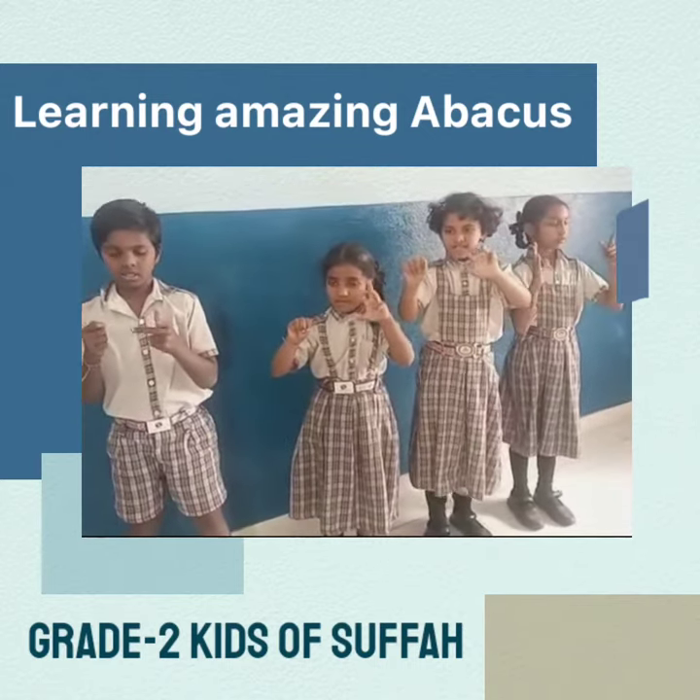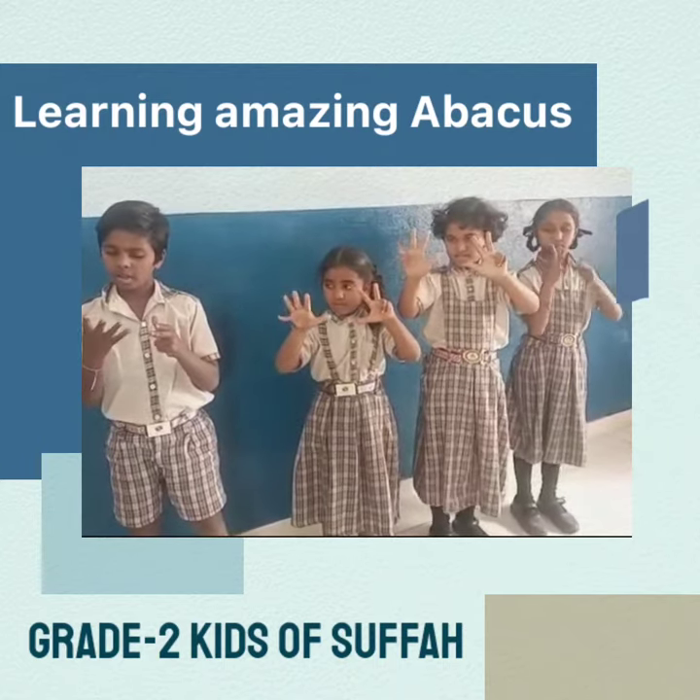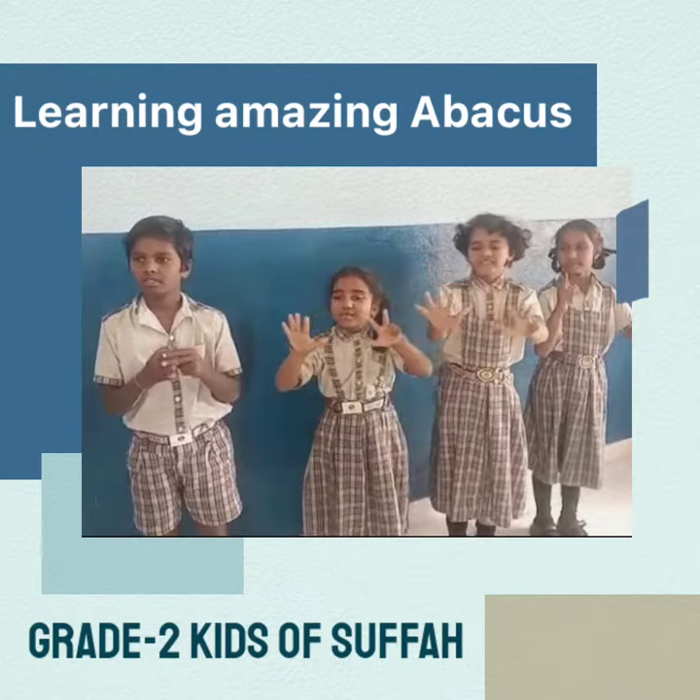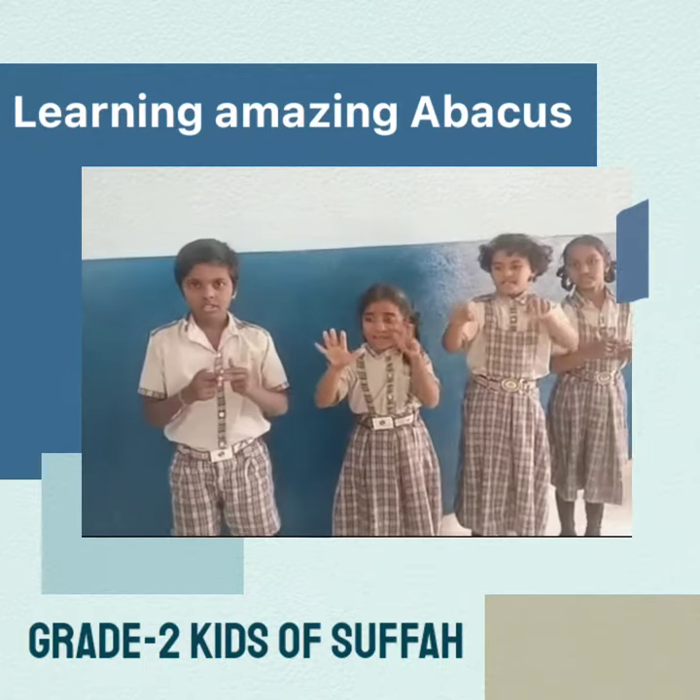Next question. 78, minus 3, plus 1, plus 1, plus 2, that's it. 78, very nice answer. 78.